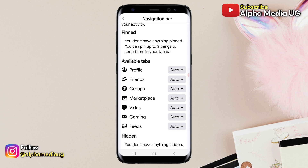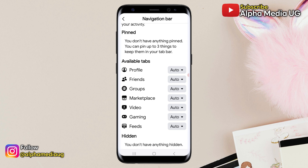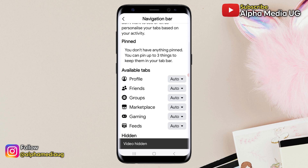By default, all the tabs are set to Auto. On the Video tab, click the little drop-down arrow on the far right, then select Hide. This will hide the Video tab from the Customize Bar.